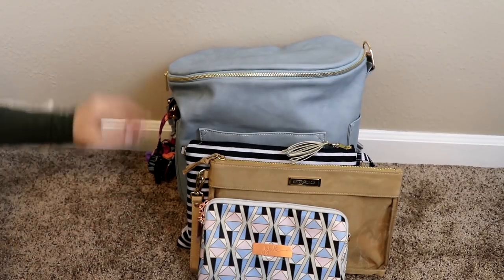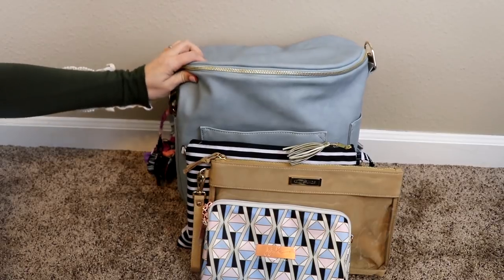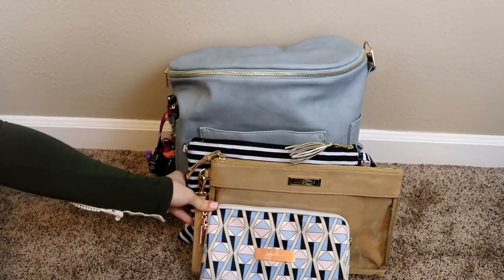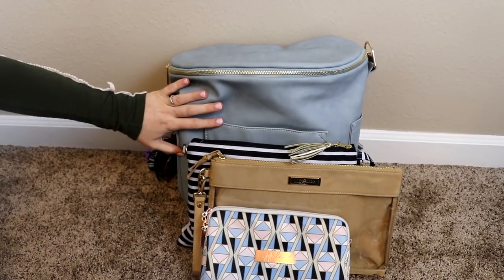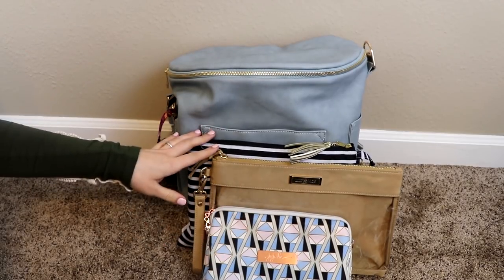Hey guys, it's Jess from Marks of Motherhood, and today I'm going to be showing you guys three different types of cases inside of the Fawn Design Bag. I know a lot of people have been asking me about which one would be best for organization, so I thought I would pack them up for you guys and let you decide for yourselves.